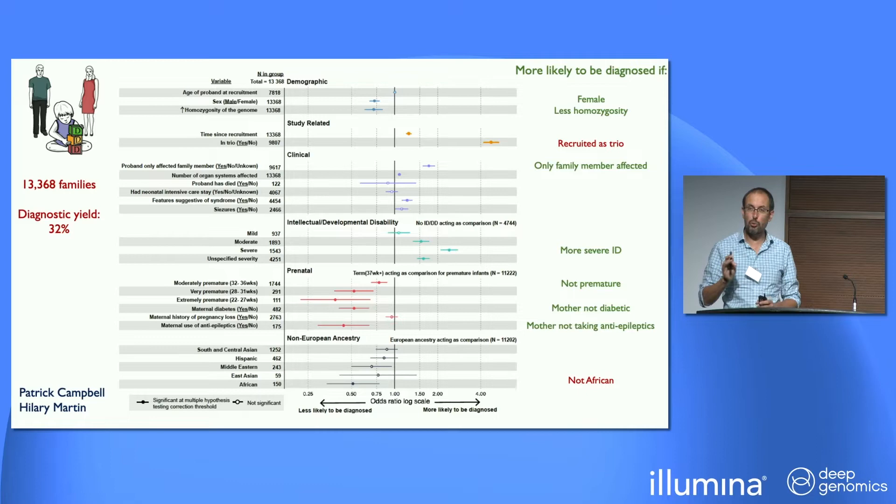The main take-home messages: one is, if a family is a single-parent family and isn't recruited as a trio, they're less likely to get a diagnosis. The second is, if they're of African ancestry, they're less likely to get a diagnosis. Many of us are motivated by improving diagnosis by generating variant effect maps. We are disproportionately benefiting single-parent families and those of African ancestry through generating these, because currently they're relatively underserved by the current way in which we do diagnosis. That's a really important thing to bear in mind.